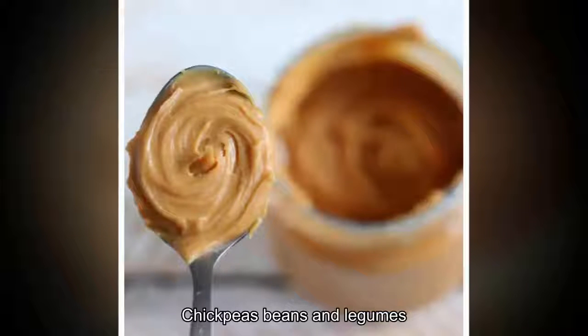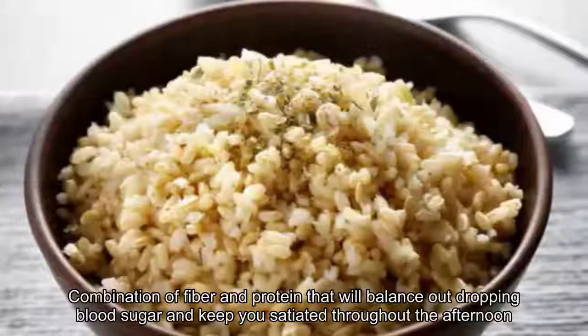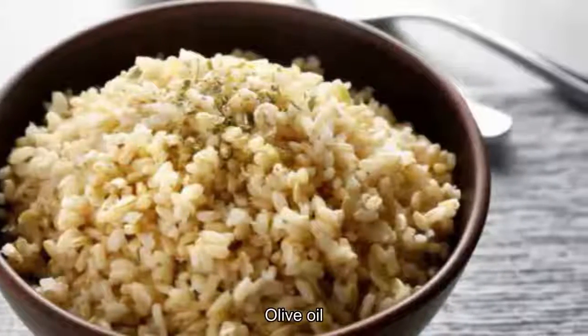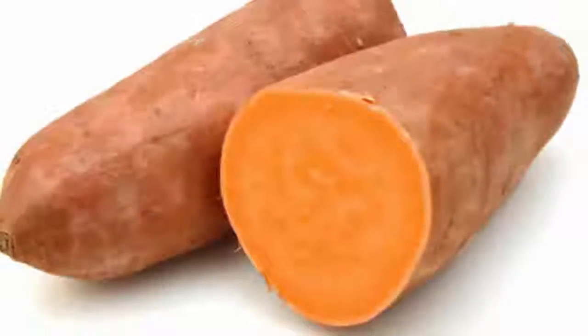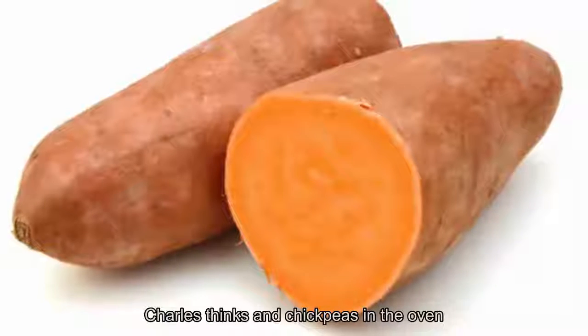10. Chickpeas. Beans and legumes, such as chickpeas, contain a perfect combination of fiber and protein that will balance out dropping blood sugar and keep you satiated throughout the afternoon. That's why a nice hummus dip — a blend of garbanzo beans, olive oil, garlic, and lemon juice — is perfect to fill that energy gap. Pair your hummus with raw veggies or whole wheat pita for dipping, or try roasting some chickpeas in the oven for a crunchy snack.